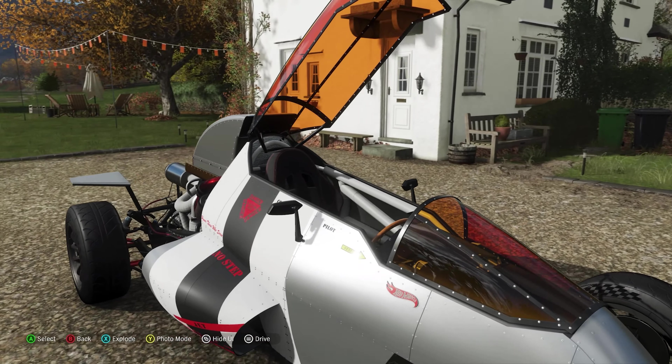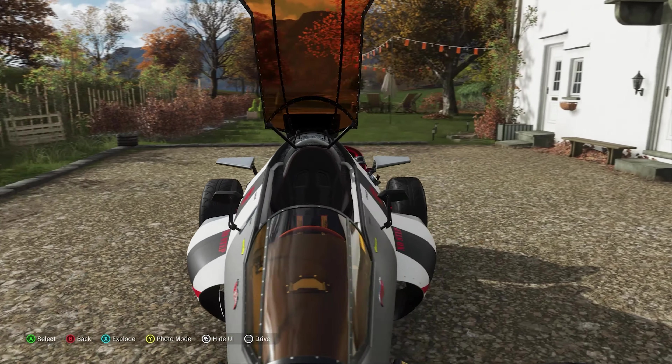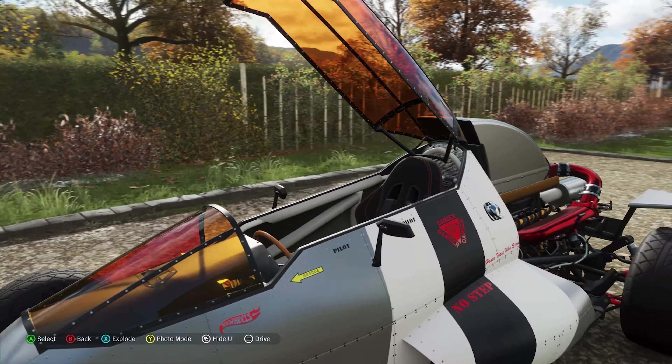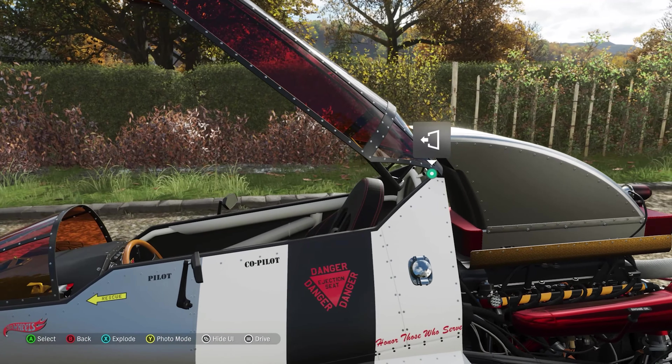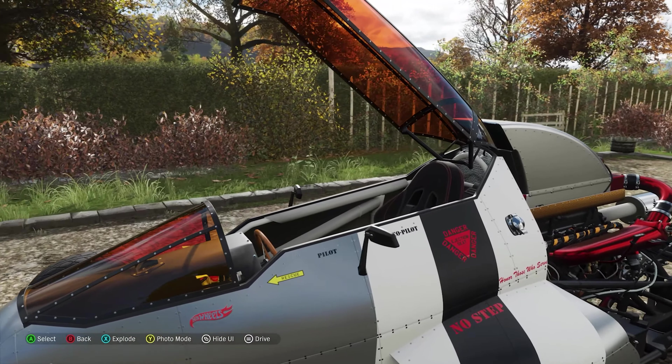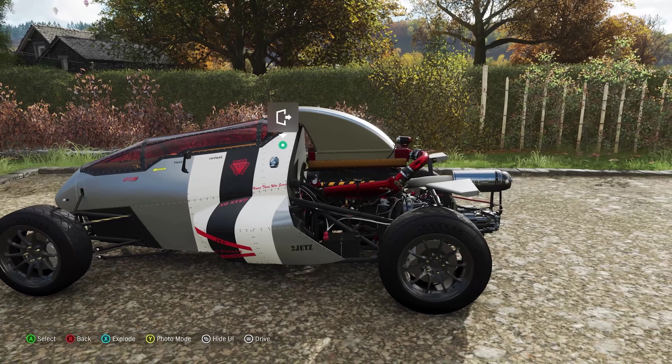Can we get inside it? I don't know why it's not letting us in, to be honest. But if it would let us in, you would be able to see that there are afterburner buttons and stuff like that inside. I might be able to show you when we start driving out on the open road.